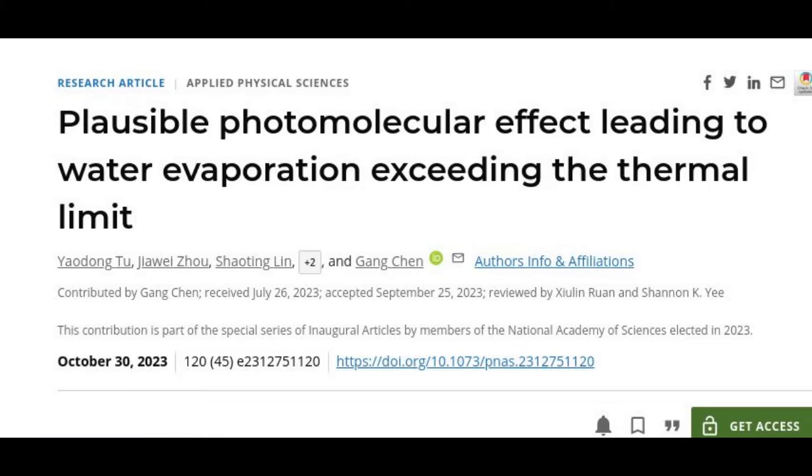The phenomenon might play a role in the formation and evolution of fog and clouds, and thus would be important to incorporate into climate models to improve their accuracy.